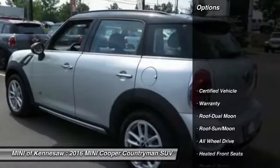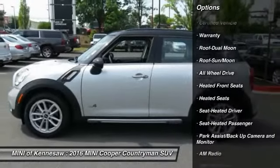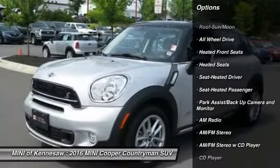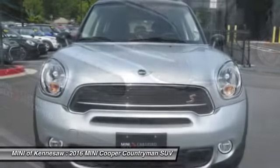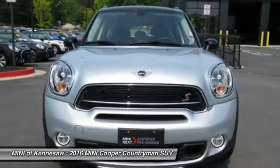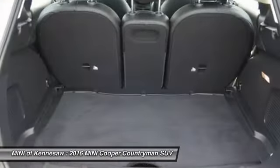Here are some of this vehicle's great options: anti-lock braking system, traction control, Harman Kardon sound system, all-wheel drive, heated seats, moonroof, Bluetooth wireless data link for hands-free phone, power steering, front air conditioning, aluminum wheels.